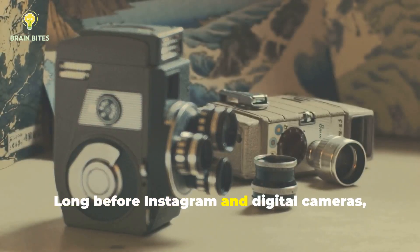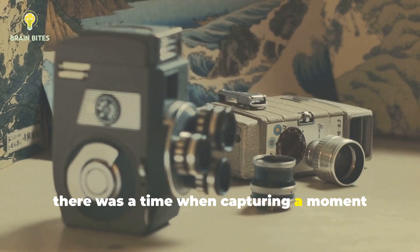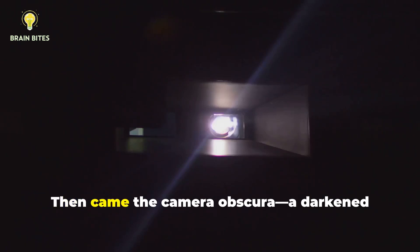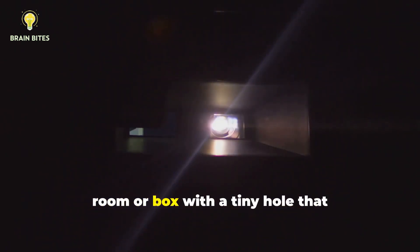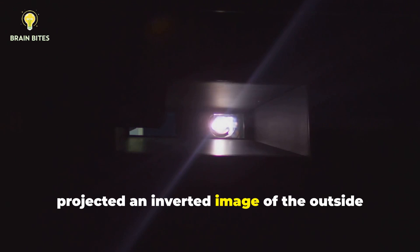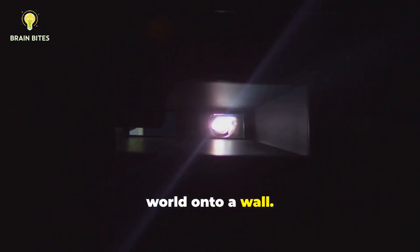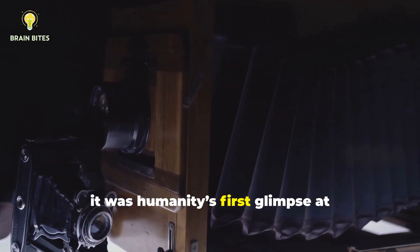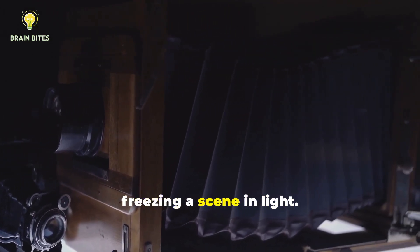Long before Instagram and digital cameras, there was a time when capturing a moment existed only in the mind's eye. Then came the camera obscura, a darkened room or box with a tiny hole that projected an inverted image of the outside world onto a wall. Though it couldn't save the image, it was humanity's first glimpse at freezing a scene in light.